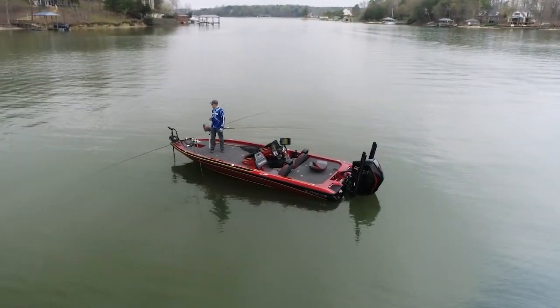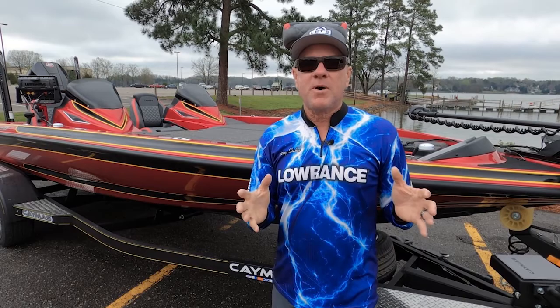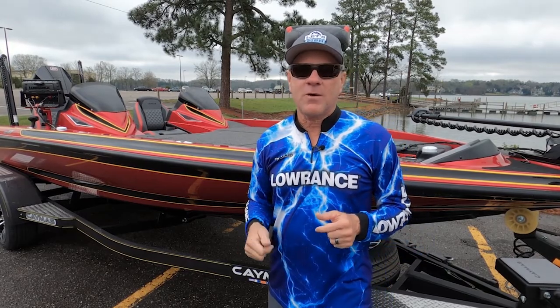This is its maiden voyage - the first time I've launched this boat. We're going to be spending this season showing you some of the features, some of the components, some of the way they build these Caymus boats to last a lifetime. I'm really looking forward to that.